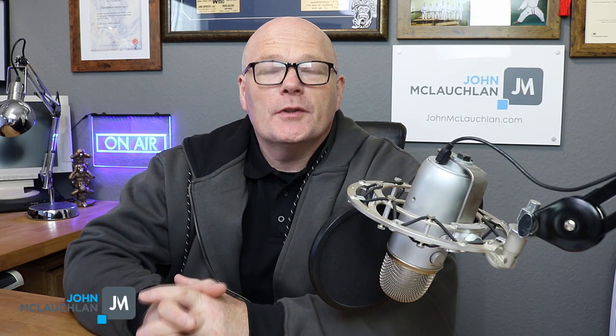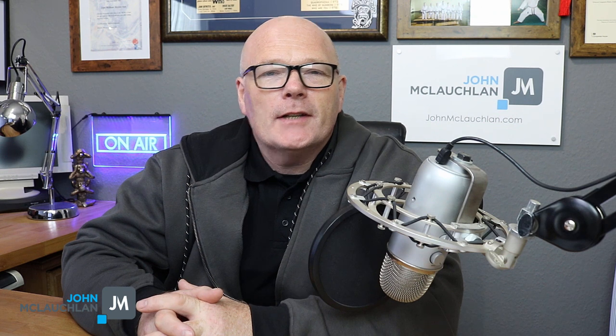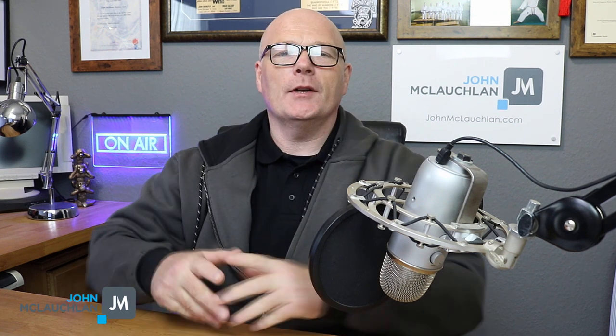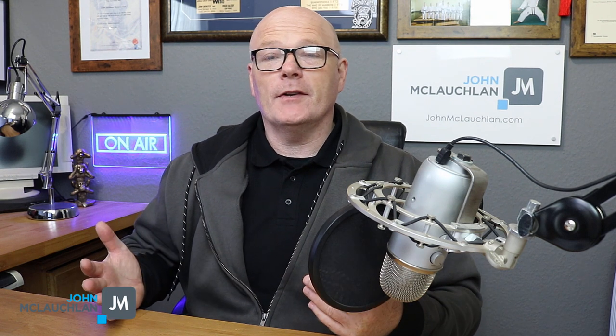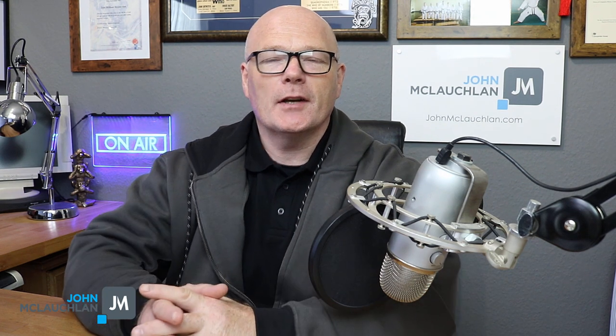Hello there, it's John McLaughlin. Welcome to another video. In this video, I'm going to talk about My Lead Gen Secrets. I'm going to be giving you an update from three and a half years ago about My Lead Gen Secrets, and I'm going to be giving you another My Lead Gen Secrets review.